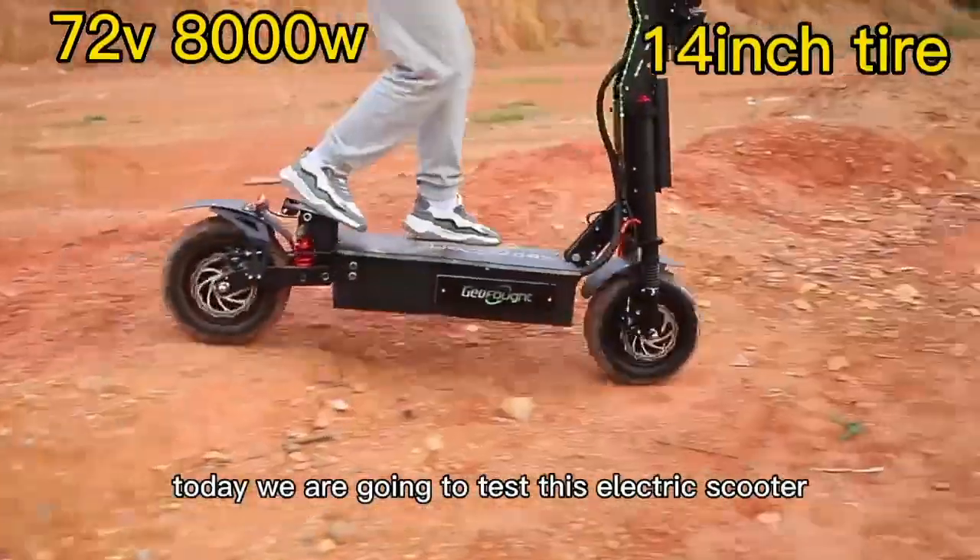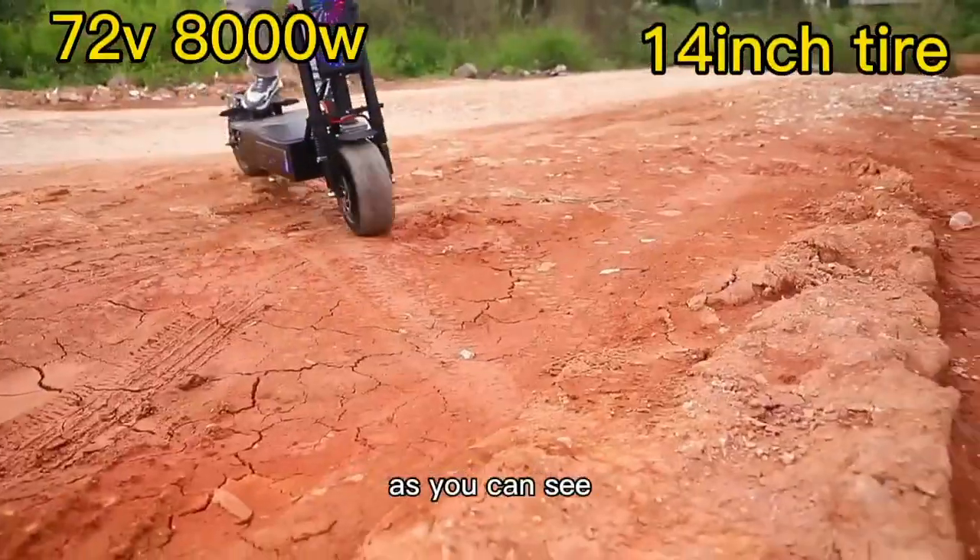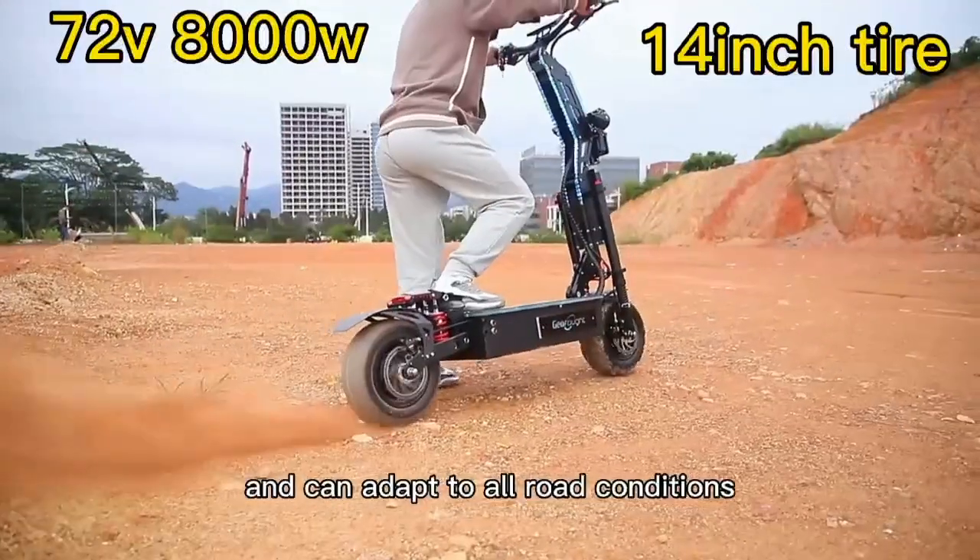Hello everyone, today we are going to test this electric scooter. As you can see, this electric scooter is fast and can adapt to all road conditions.